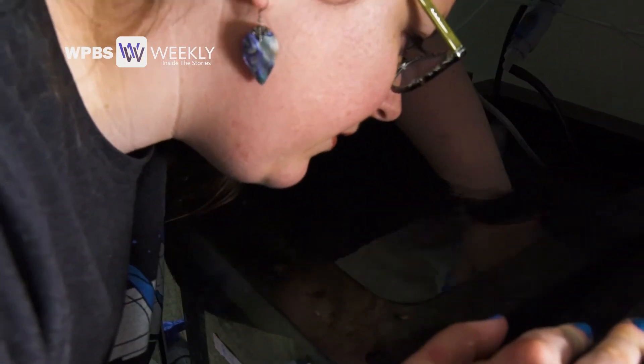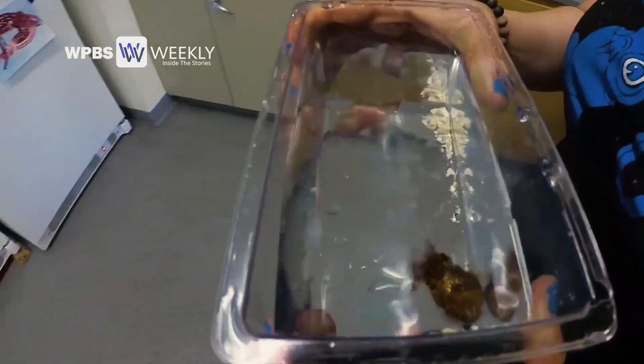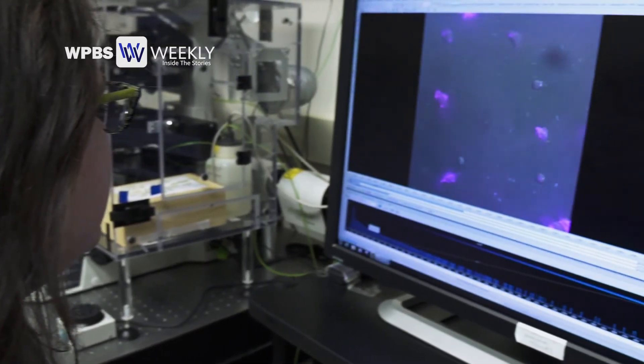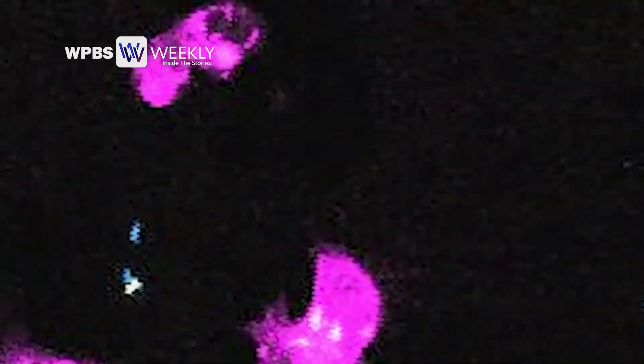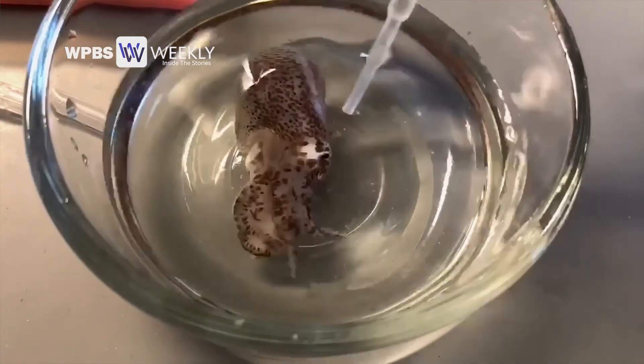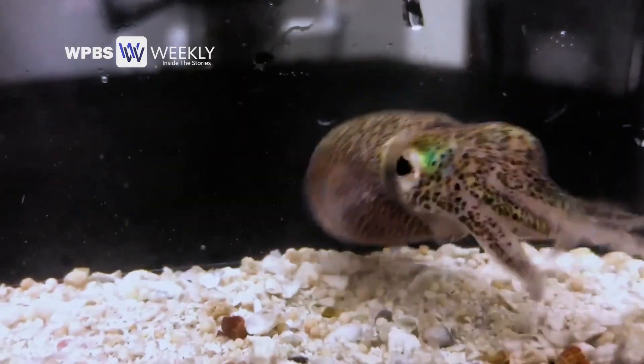It may seem bizarre, but it's really important because these squid are giving us a unique opportunity to understand how animals and bacteria relate — how colonization by bacteria affects your whole immune system, affects your whole genome, and what far-reaching parts of the body are affected by having beneficial bacteria live with you.